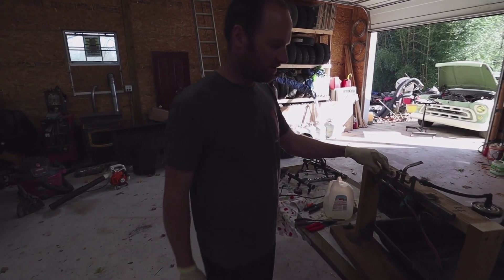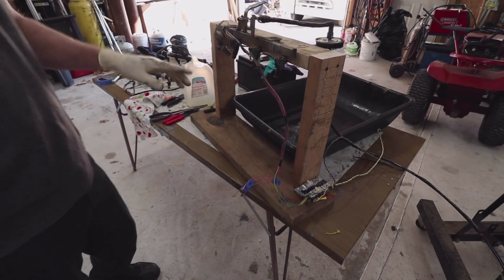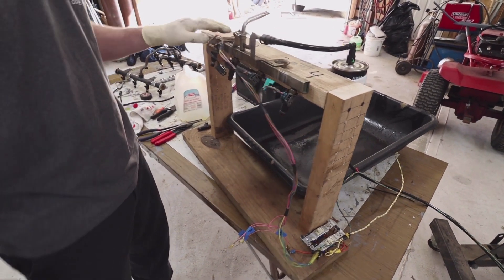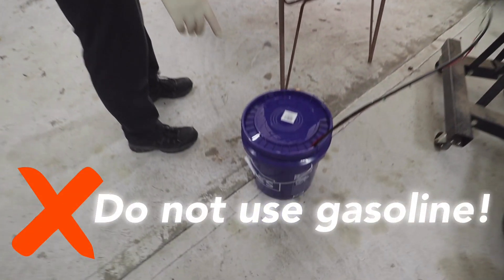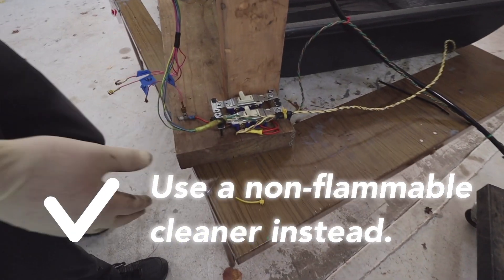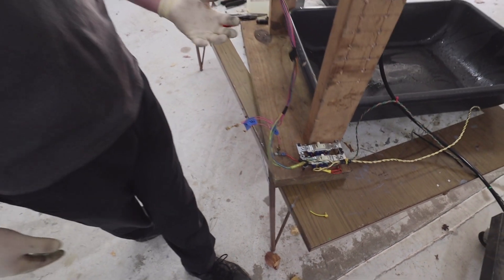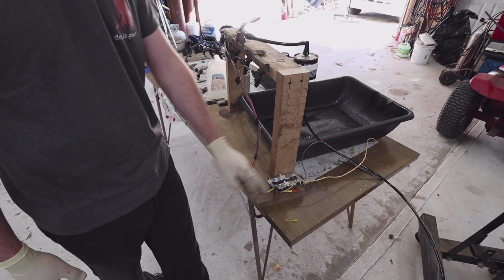We're here at the homemade flow bench. This is a flex fuel rail — half of one — I cut the tube, pinched it off, and welded it. You've got your filter, your fuel line, and the fuel pump is in a bucket with some fuel, and then switches to run the pump and pulse the injectors. I'm really just going to check the flow and the pattern. You could put a device to pulse the injectors inline here.